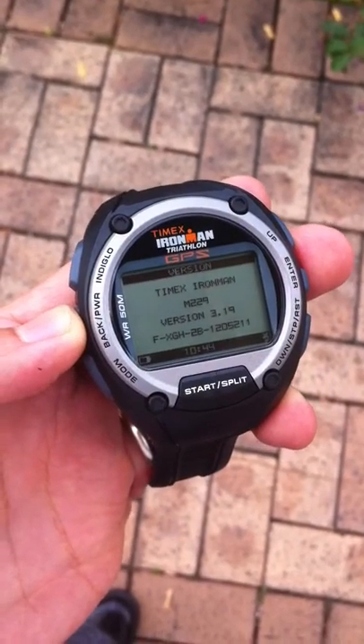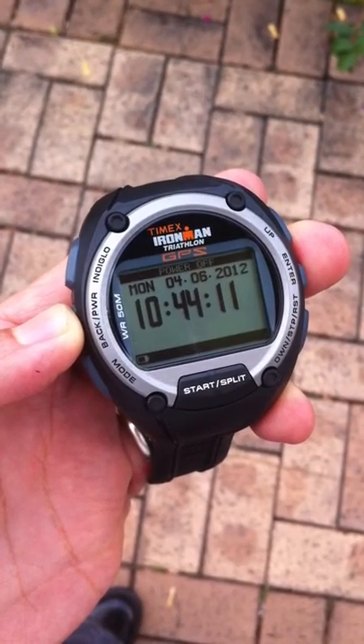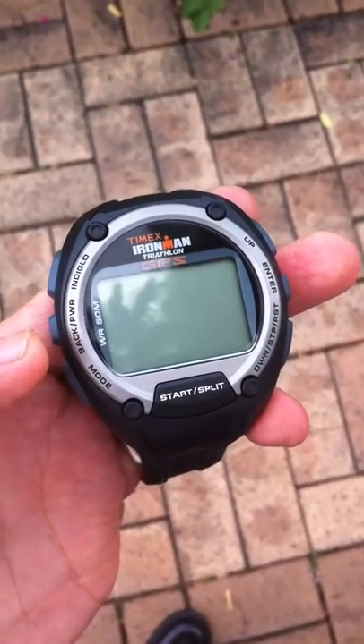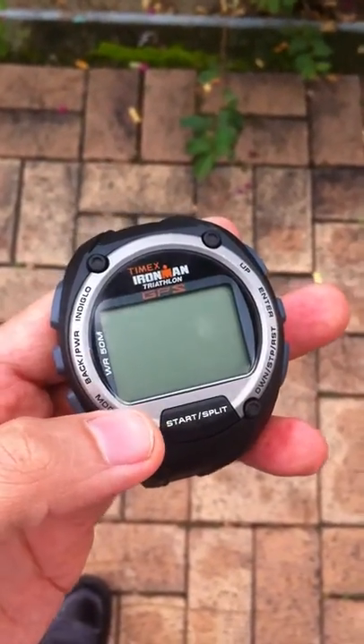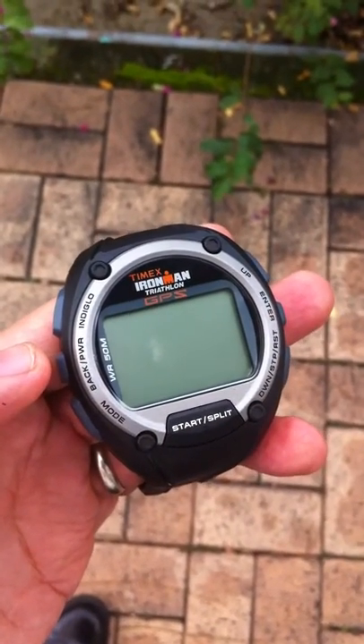Now I'm going to switch it off completely. Let's wait for a couple of seconds, maybe about 10, and then I'll switch it on again to see how long it takes to acquire the signal.